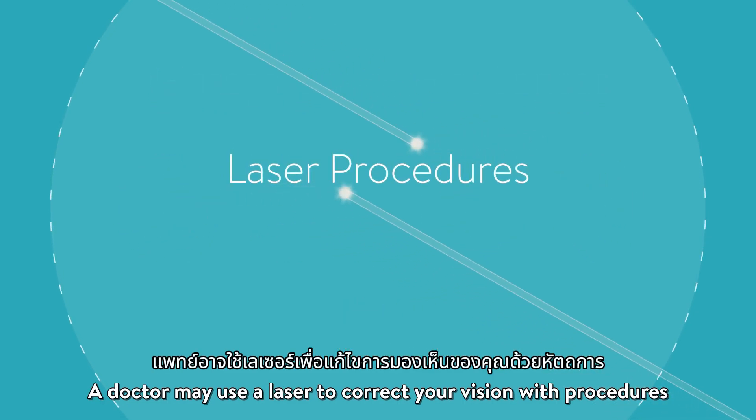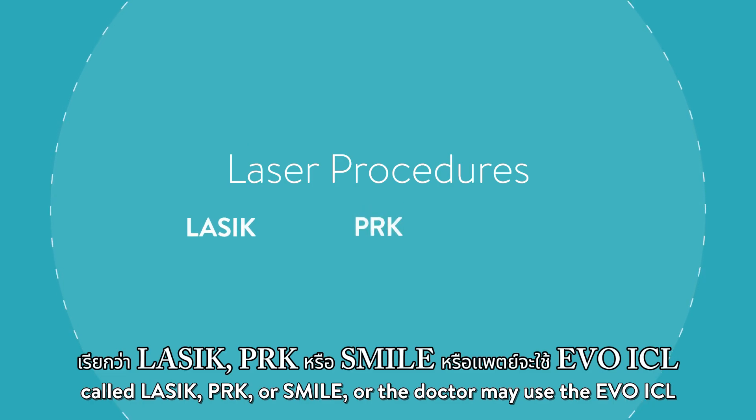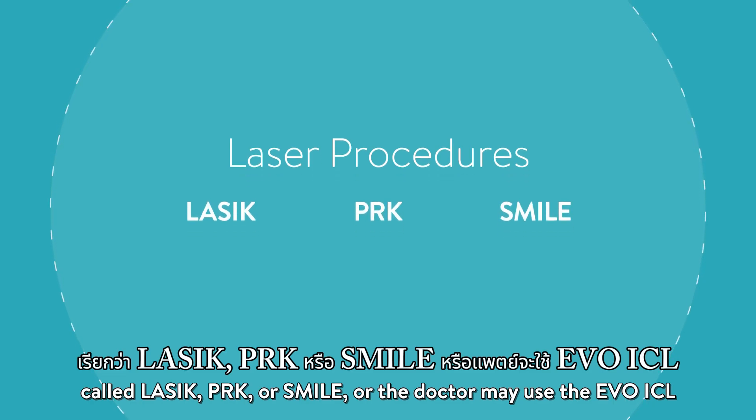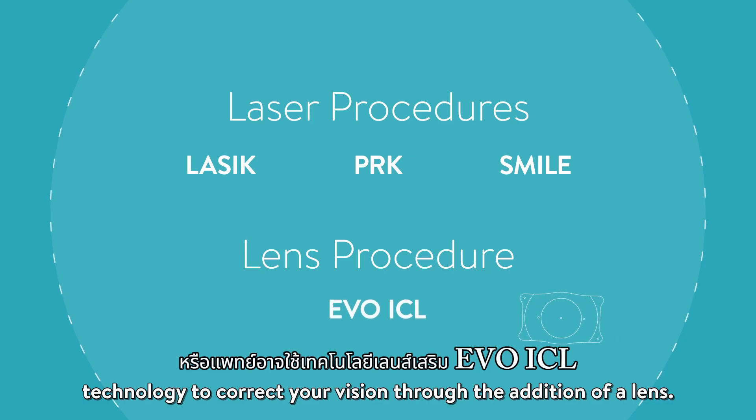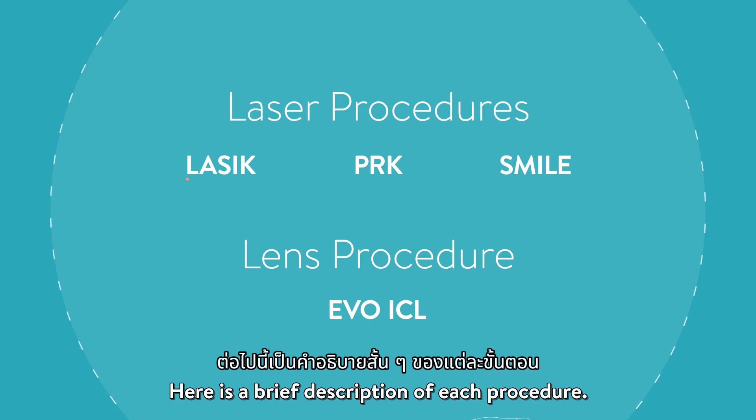A doctor may use a laser to correct your vision with procedures called LASIK, PRK, or SMILE. Or the doctor may use the EVO ICL technology to correct your vision through the addition of a lens. Here is a brief description of each procedure.